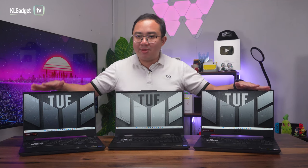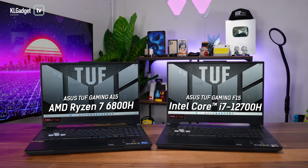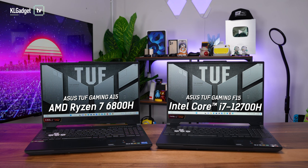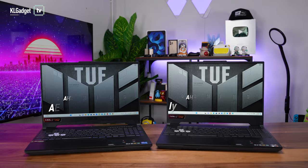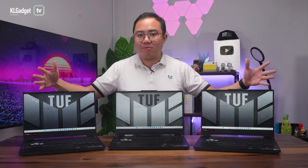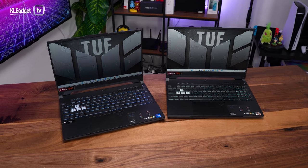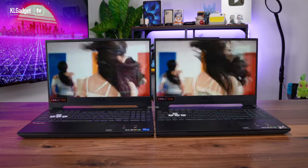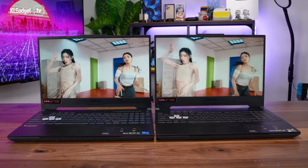As for the TUF Gaming A15 and F15, the major difference between these two models is their processors. The A15 is powered by an AMD Ryzen 7 6800H processor while the F15 is powered by up to a 12th Gen Intel Core i7-12700H processor. These laptops are also paired with more powerful GPU options. They can be configured with up to an RTX 3070 laptop GPU with a 140W TGP, and if you really want to go all out, you can get them with a premium 2K 165Hz 100% DCI-P3 panel.